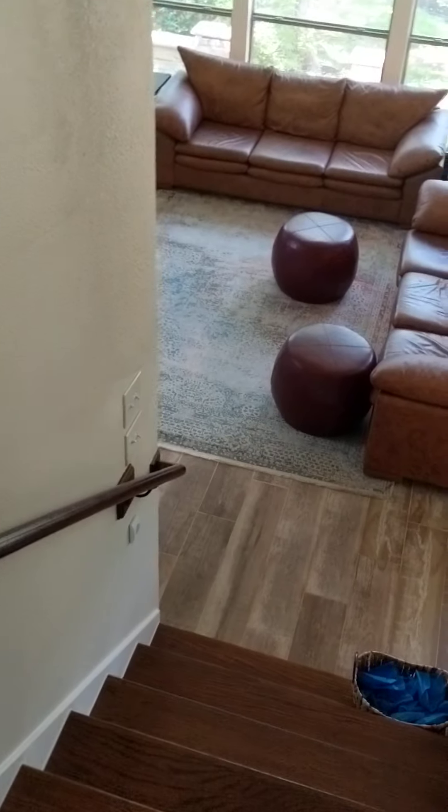Right here we have attic access where your water heater is in the attic. There's not very much storage up here — just a very small little area to walk into. It's hot in there. But the natural light in this house is gorgeous.